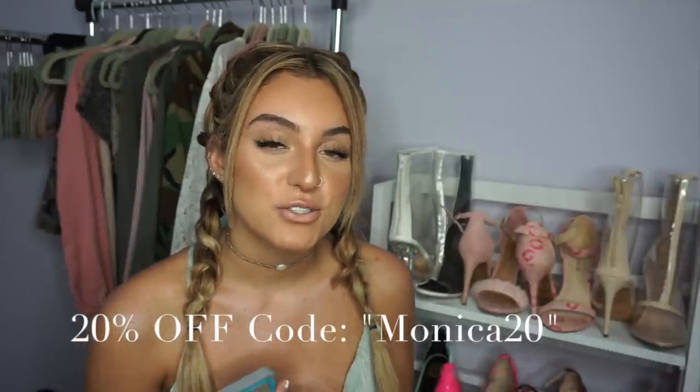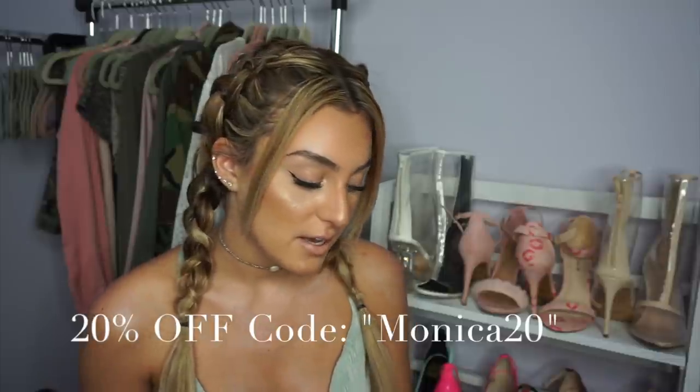Before I move on, I just wanted to share that I actually have a 20% off coupon code for you guys. The discount code is MONICA20. I'm going to put it down below and also somewhere on the screen.